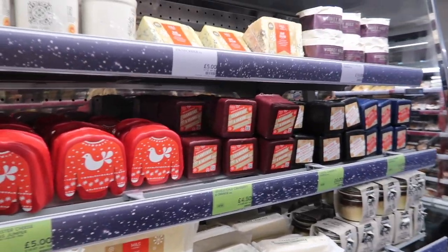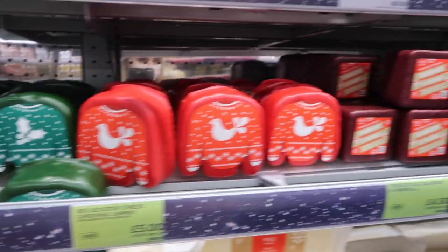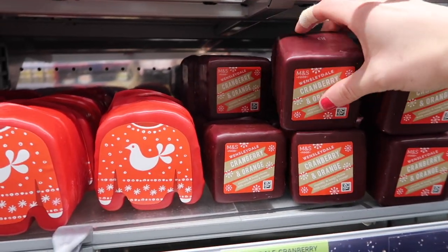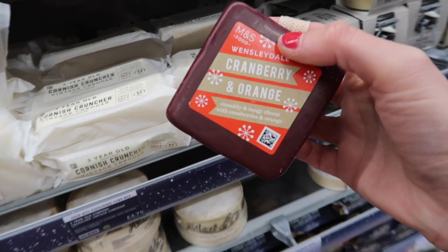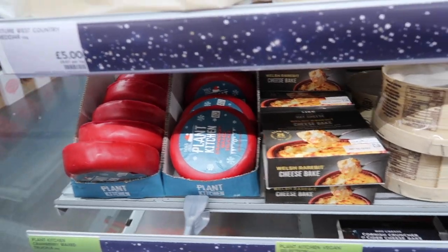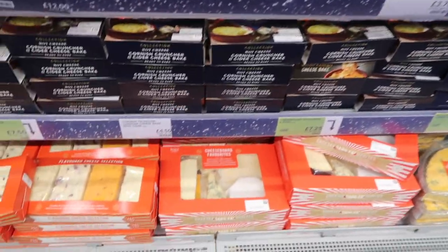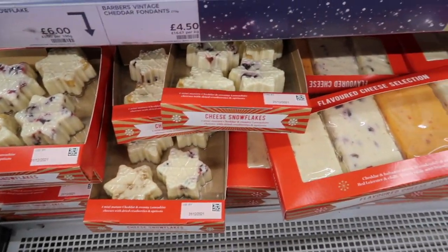I've just found the Christmas cheeses, because what is Christmas without cheese? There are so many different varieties. I love that little Christmas jumper - that's Red Leicester, and the green one is Cheddar. There's a cranberry and orange Wensleydale which I'm going to grab because Wensleydale is my favourite. That's 300 grams of cheese for four pounds fifty. They have mature cheddar, cranberry waxed truckle, Welsh rabbit, and lots of different variations, all with the Christmas packaging.